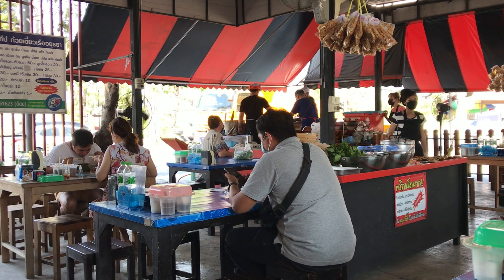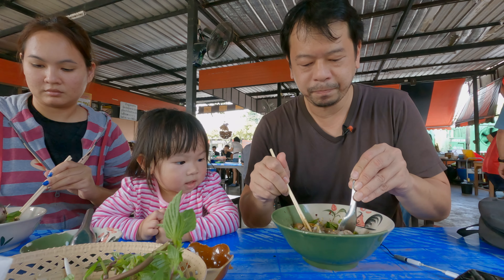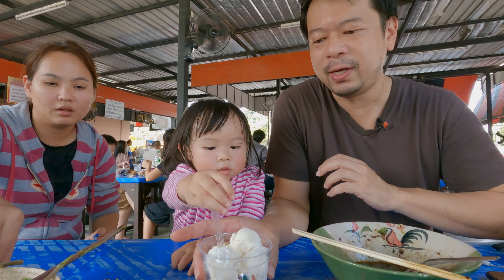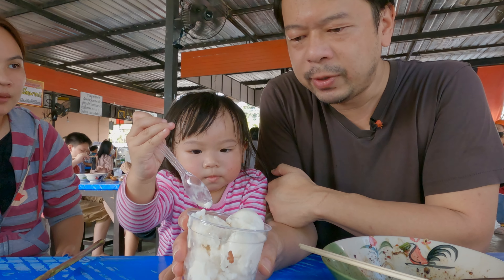I never get sick eating in these places. I guess because it's really busy here, so they have a quick turnaround. After eating food that's really spicy, it's nice to have some ice cream. This is coconut ice cream with some peanuts.